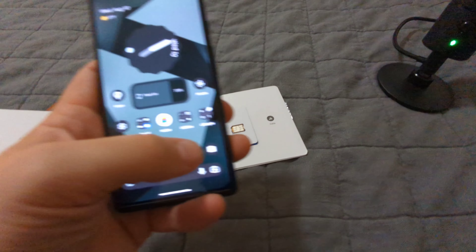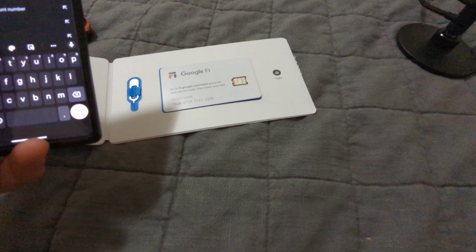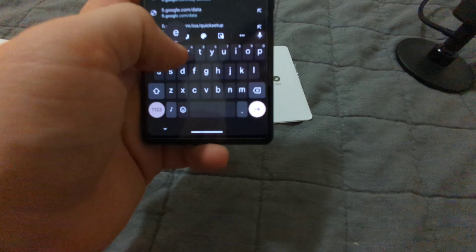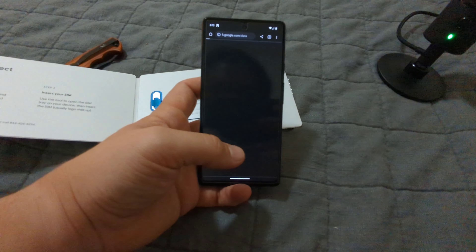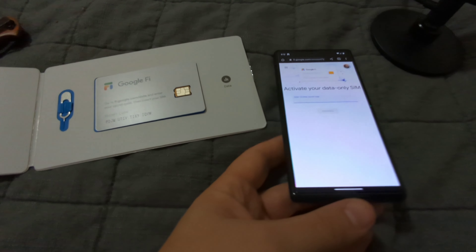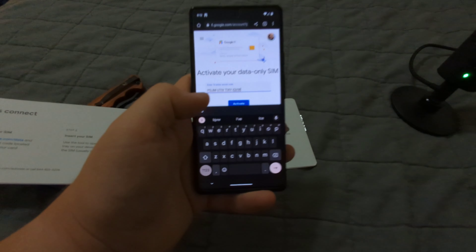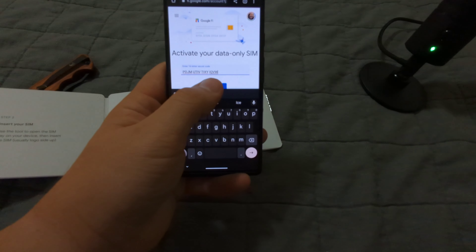So what we're going to do — I'm already connected to Wi-Fi on this device. We're going to go to fi.google.com/data. It's going to pull up this page. It knows that I have a data-only SIM that I've ordered. So let me type in the code. Once that's typed in, you're going to see Activate.